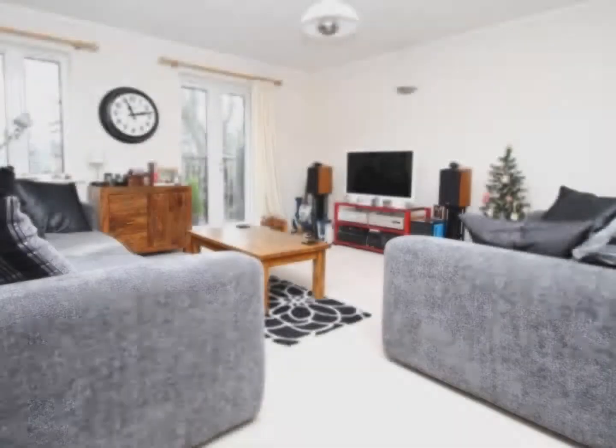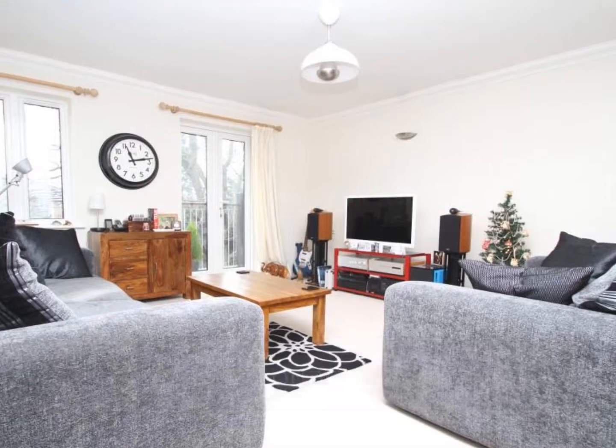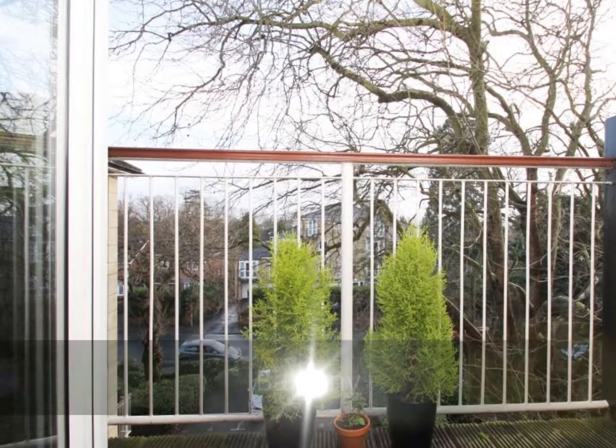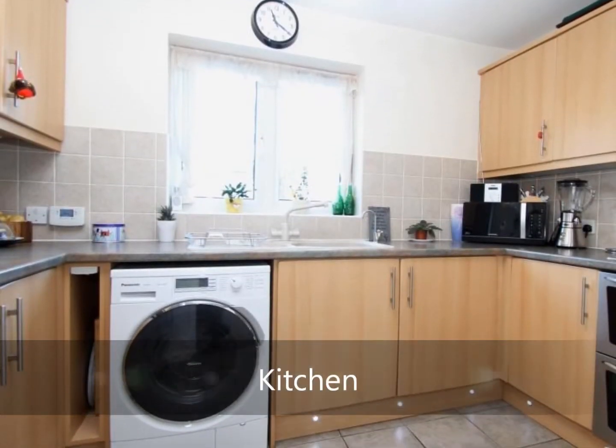This generously proportioned apartment comes with accommodation in the form of a lounge, adequate for a dining area, which gives access to the front aspect balcony and access to the separate kitchen. The balcony gives views over the front of the development and has an eastern outlook, whilst the kitchen comes refitted with views over the rear of the development.